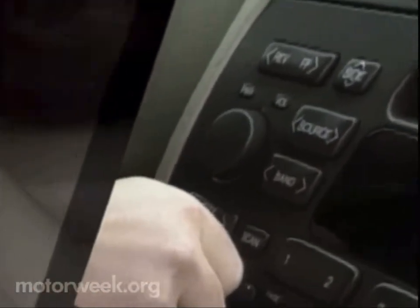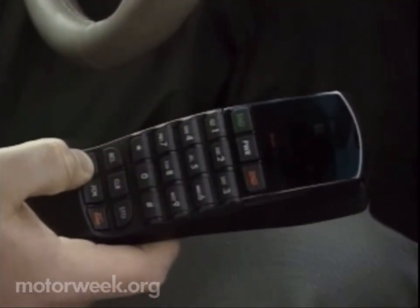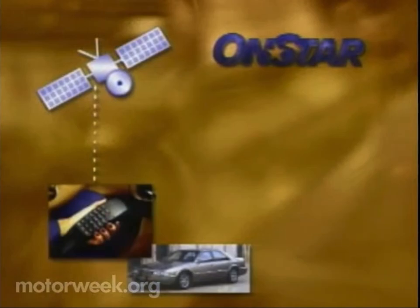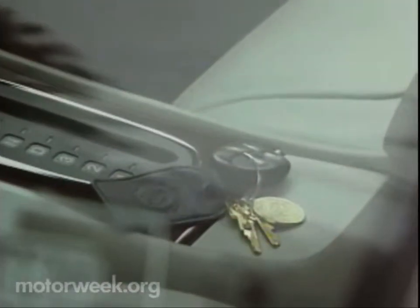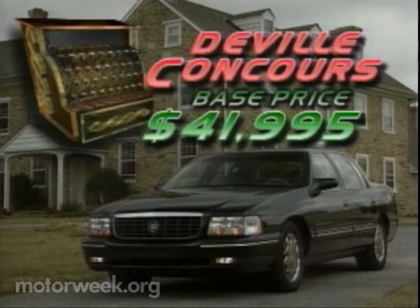The big addition for '97 is the inclusion of Cadillac's optional OnStar system. Hooked by satellite into the available cellular phone, OnStar can give you directions when you're lost, summon emergency aid, reserve everything from airlines to restaurants, and even open the doors when you lock the keys inside.